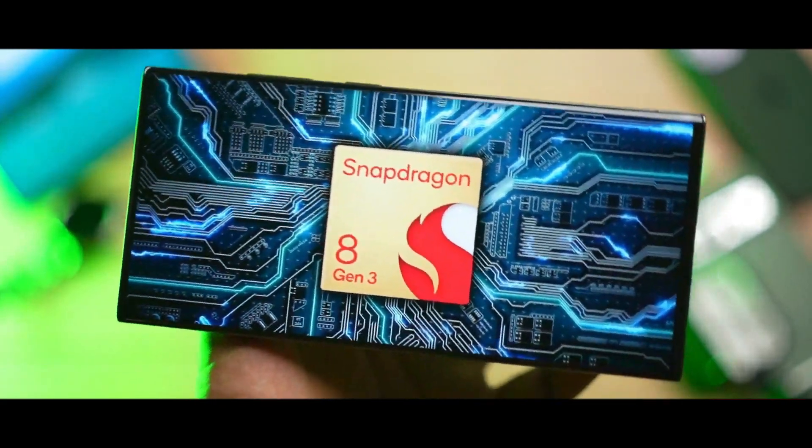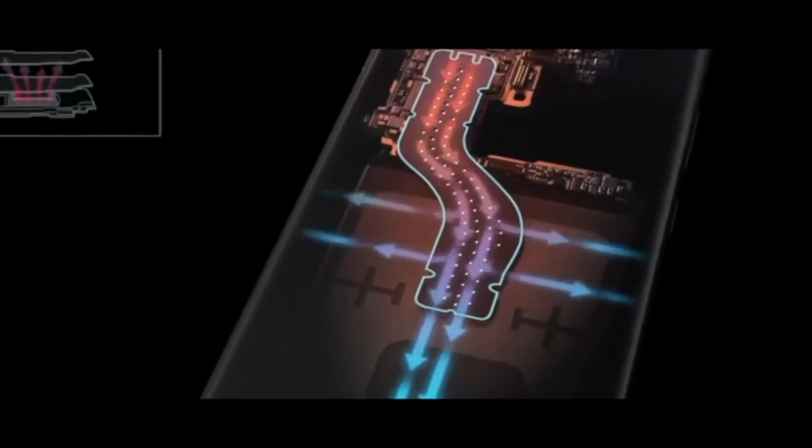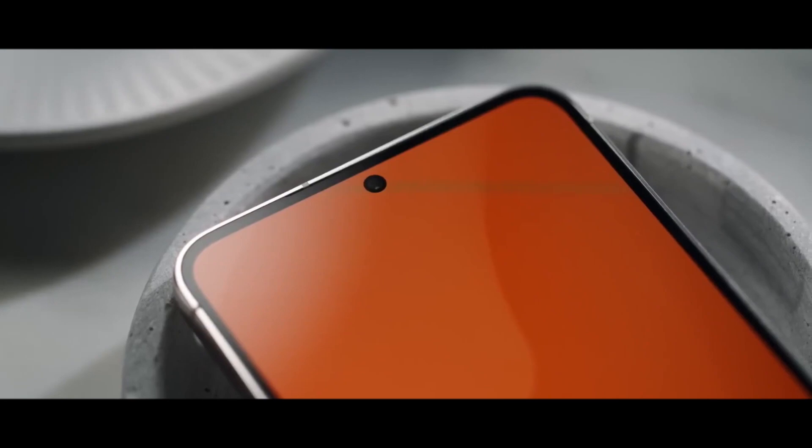Camera enhancements are anticipated, with talks of a 10-megapixel 3x and 50-megapixel 5x zoom lenses. Samsung's zoomless camera tech introduces innovative features, combining a 200-megapixel sensor and AI for improved zooming capabilities.